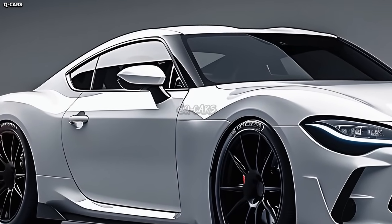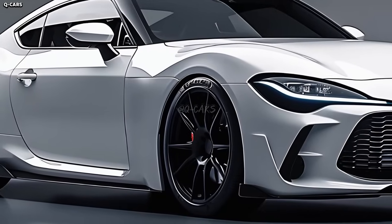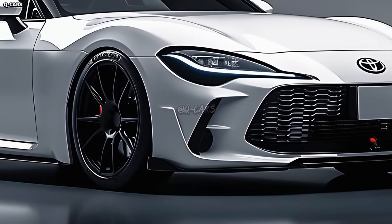No one is holding their breath for the Celica to actually make a comeback, even if it would be perfect right now. We may have our confidence restored by Akio Toyota, alias Morizzo, chairman of Toyota.